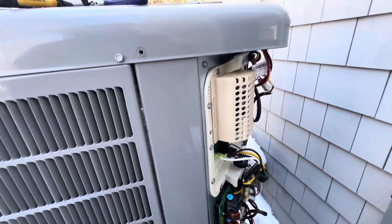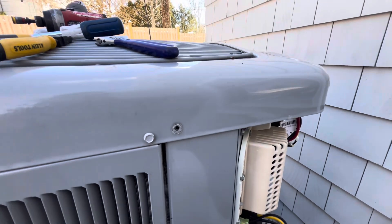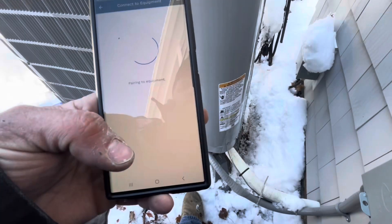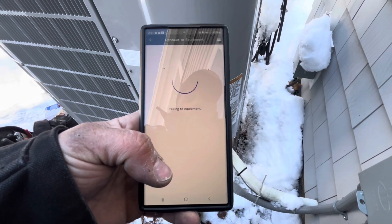Let me pull the panel back on after we get it going and we'll just check the pressure again with that. Good — solid as a rock.